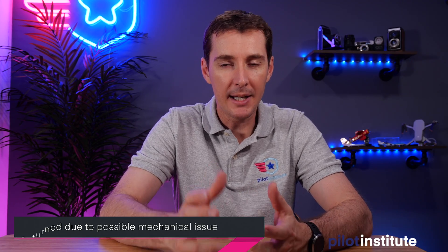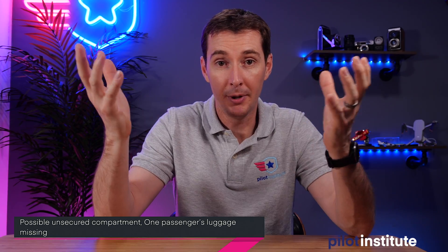The last story is kind of an odd one. This happened in the US — American Eagle Flight 3029 on April 24th. They were flying from Scranton, PA to Chicago and had to return because of a mechanical issue. When they came back, one passenger was missing their luggage. The story behind this is that there was possibly an unsecured compartment that opened up and the luggage was lost in flight. If you find luggage somewhere between PA and Chicago, this person is looking for it. There's no concrete proof at this point, but somebody is definitely missing their luggage from that flight.